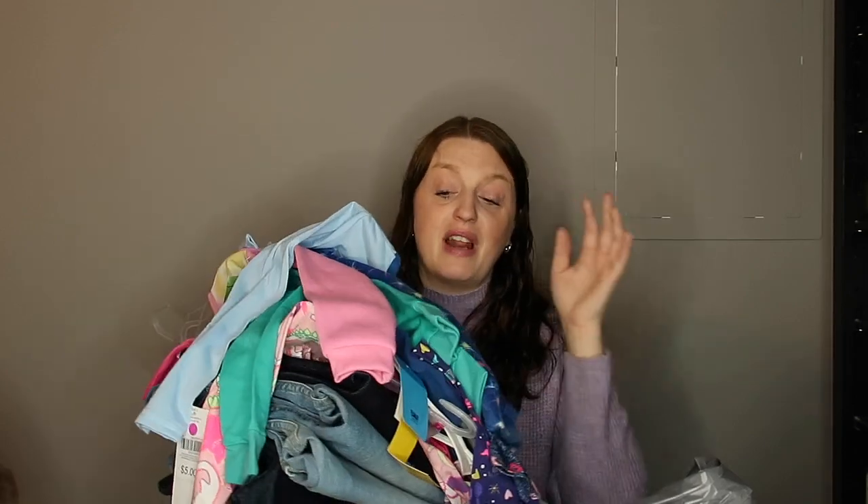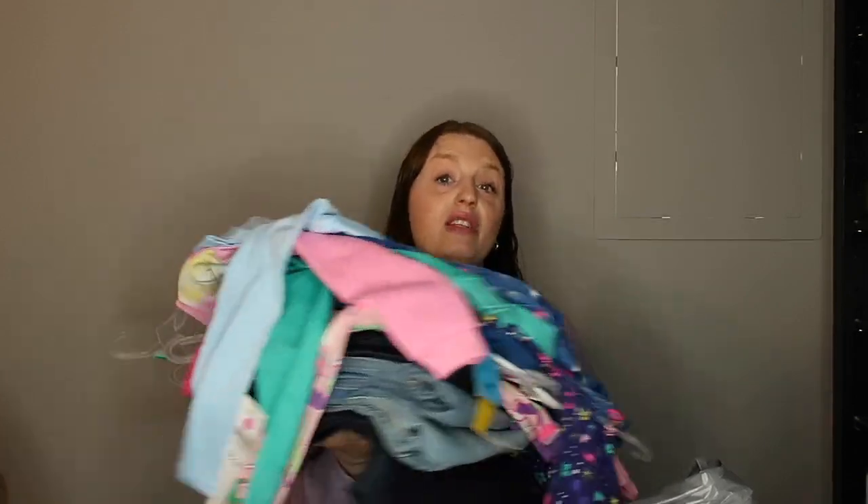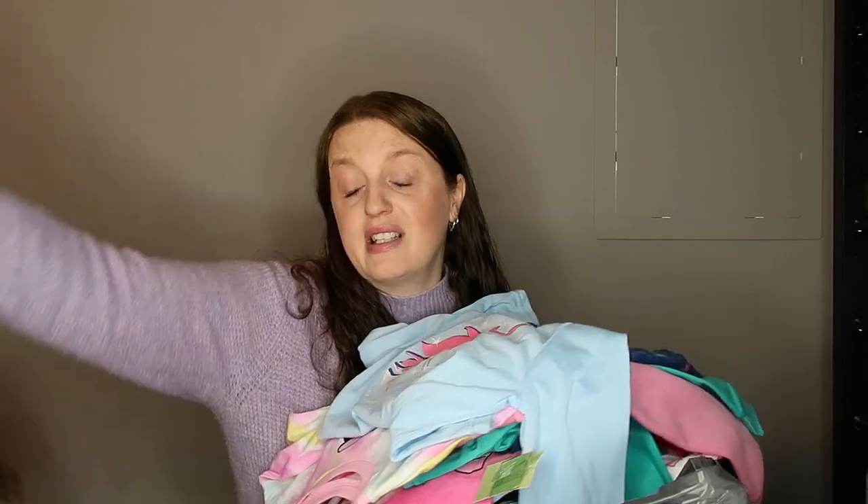The original price for everything I got was $124. I ended up paying just $24 for everything. Now if you guys have that $5 off $25 digital coupon, buy another item to hit that threshold and use it — you could have saved an additional $5. But I think $24 for all these pieces of clothing is pretty exciting.